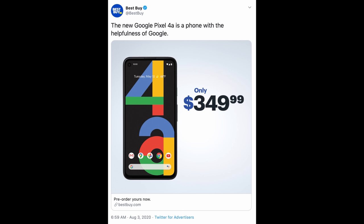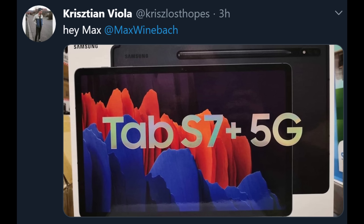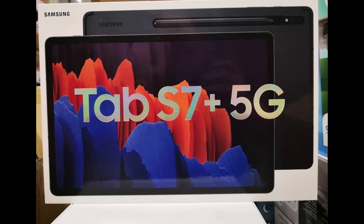Best Buy earlier tweeted it out and then deleted the tweet, so we should be seeing this a little bit later today. Next up, here's a quick look at the Samsung Galaxy Tab S7 Plus 5G box — get excited. We should be able to pre-order this in days.